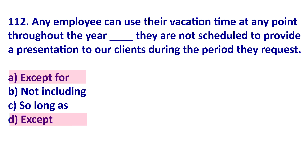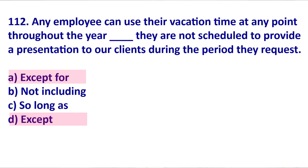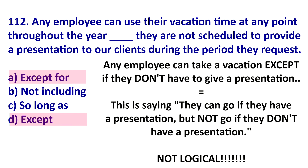If the sentence says 'any employee can take a vacation except if they have to give a presentation to a client,' this would make sense because giving a presentation would stop them from taking a vacation. However, if you say 'any employee can take a vacation except if they don't have to give a presentation' — why would you stop them from going on vacation when they don't have to give a presentation? This is not logical. Not having to give a presentation wouldn't stop you, so it wouldn't make sense contextually.